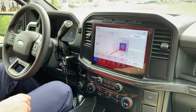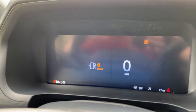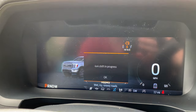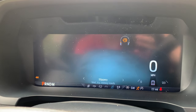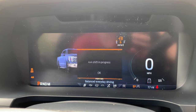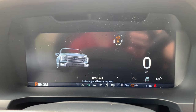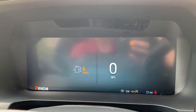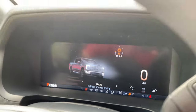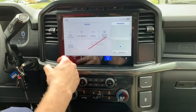As far as drive modes, we've got a ton of them and they even have descriptors in 2024 to make them easier to use. You've got Normal for balanced everyday driving, Slippery for wet, icy, and snowy conditions, Off-Road for rough uneven and mixed terrain, and Tow for trailering and heavy payload — it's got an integrated trailer sway controller. The F-150 is the best truck for towing on the market. Eco gives you better gas mileage, and Sport is for spirited on-road driving with a little more performance.